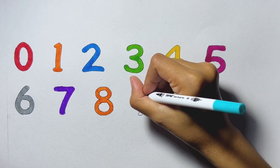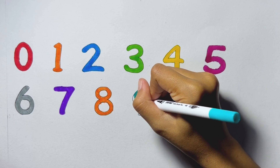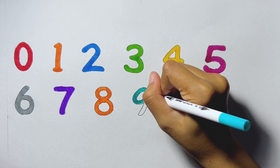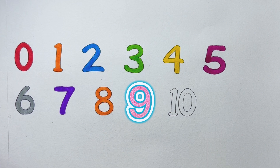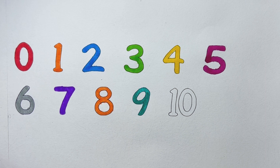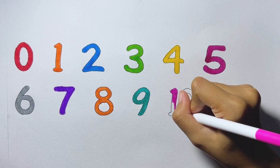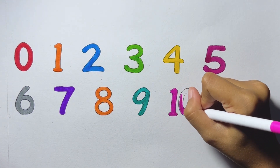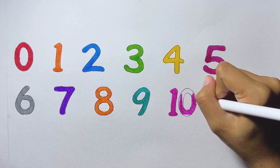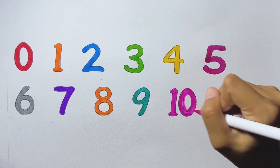Nine. Nine, light blue color. Nine. Light blue color. Ten. Magenta color. Ten.